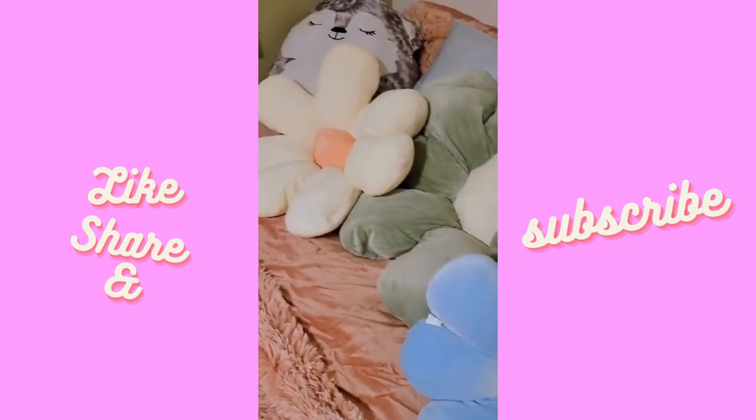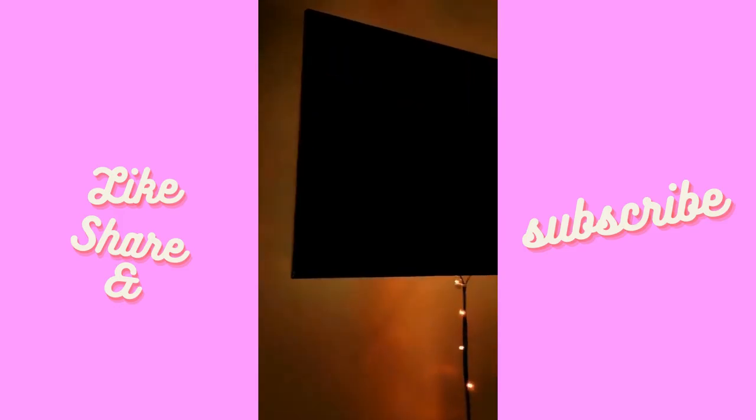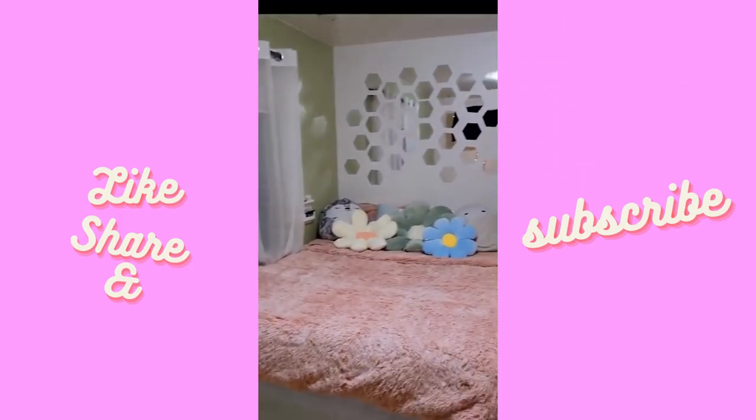I'm obsessed with these daisy pillows, and there's a holder for her phone and remote. We put up some lights for a little glow and hung them on the green wall — it just turned out so, so good.